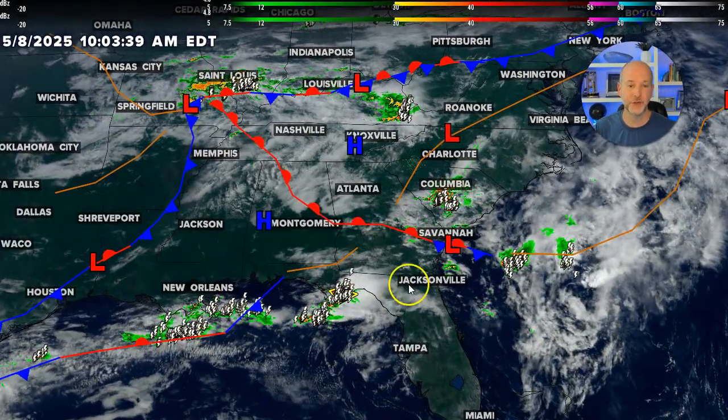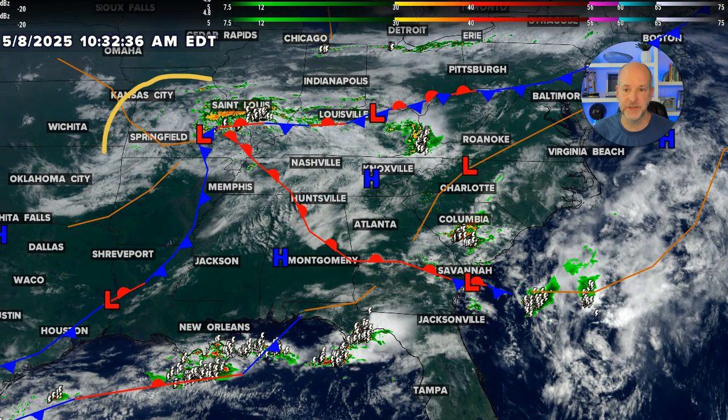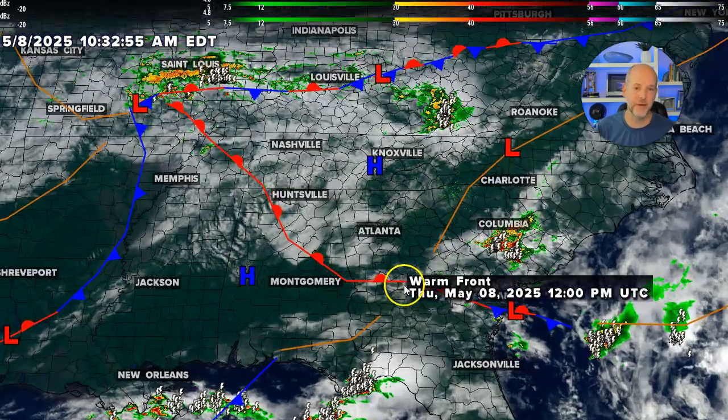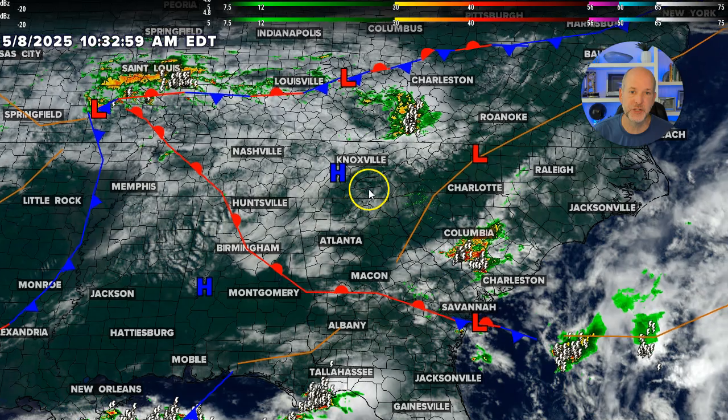Let's break down the surface features first. We still have this upper low and surface low back here. This warm front is key — it's going to be slowly moving north throughout the afternoon, and we've got a cold front coming in. Expect storms to develop in this area first, even on the ridgetops of the mountains, and then start to push towards the east and southeast with a little bit of a west-northwest steering flow.